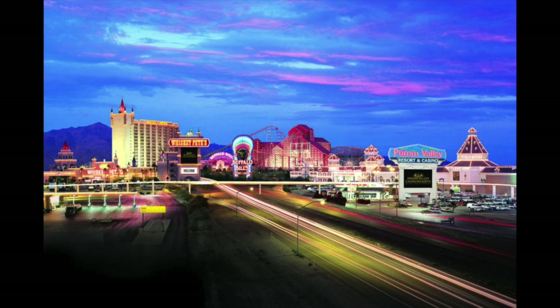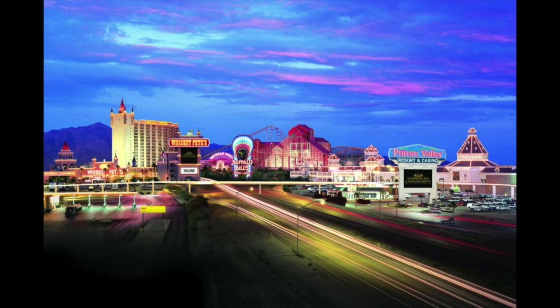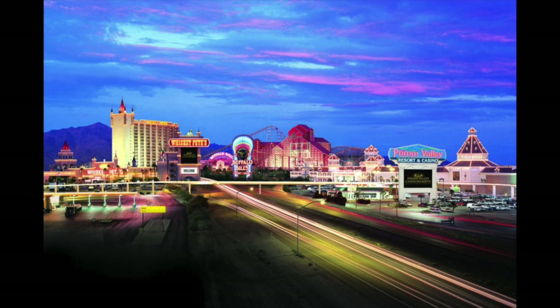After Vegas, we made it to Prim, Nevada — a really interesting little town with casinos, shopping, and a mall. It's on the outskirts with just desert between Vegas and anything else. Back when I was a little kid, we came to this town and went to Buffalo Bills casino, which has a roller coaster and a water log ride. I also went shopping with my wife there when we were dating — I let her drive my 97 V6 Mustang from In-N-Out in Vegas to Prim. So Prim's kind of memorable to me.